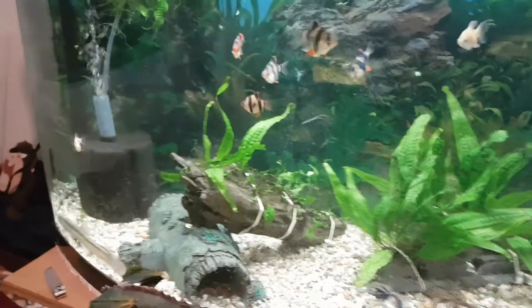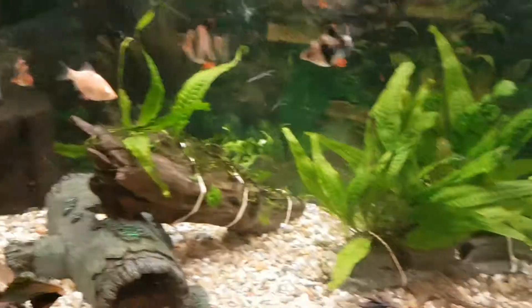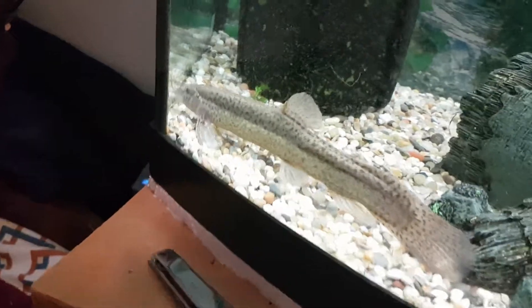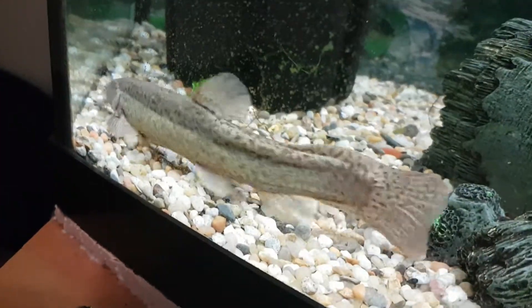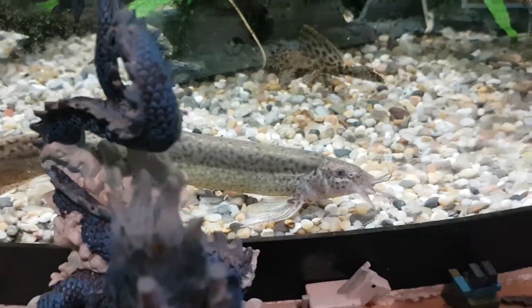My 35 bow front — I got my tiger barbs and my cherry barbs, a little pleco, and of course my weather loach. Some people call them dojo loach but I call it a weather loach. They're cool fish.